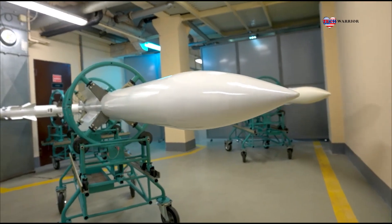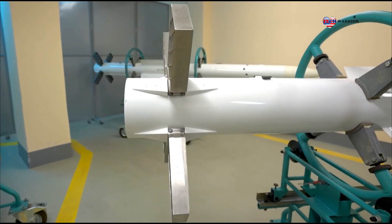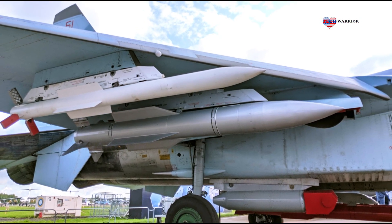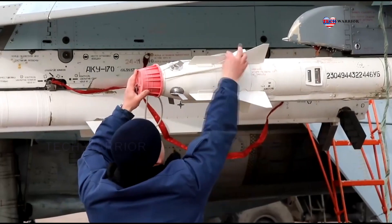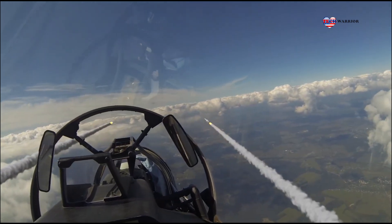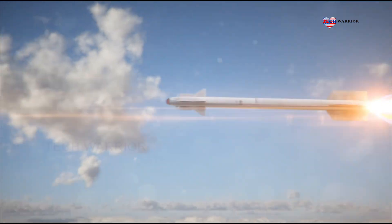RVVMD Short-Range Aircraft Guided Air-to-Air Missile is designed for hitting airborne targets — fighters, attack aircraft, bombers, military carrier aircraft and helicopters — day and night, in any direction, against the Earth's surface background and active enemy countermeasures.